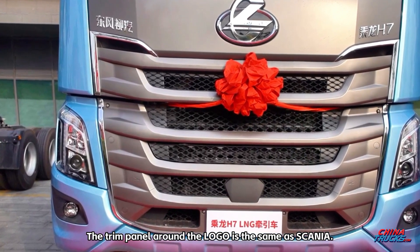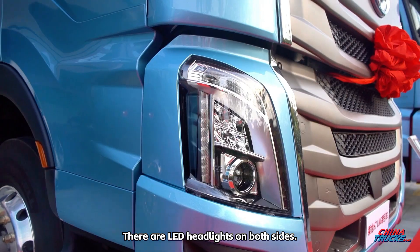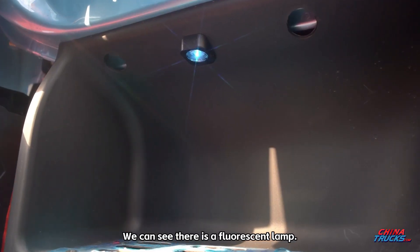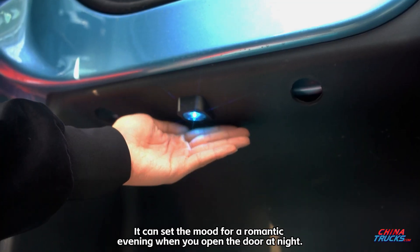The trim panel around the logo is the same as Scania. There are LED headlights on both sides. Opening the door, we can see there is a fluorescent lamp — it can set the mood for a romantic evening when you open the door at night.